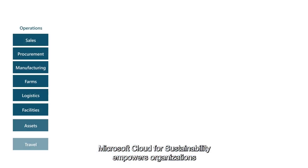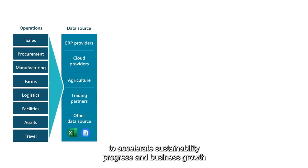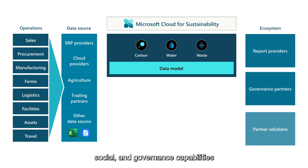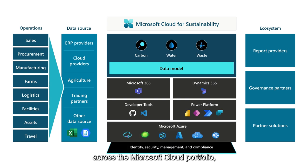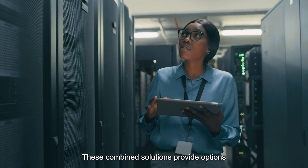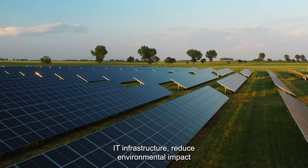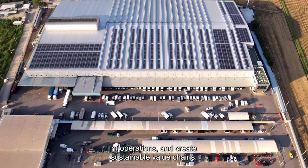Microsoft Cloud for Sustainability empowers organizations to accelerate sustainability progress and business growth by bringing together a set of environmental, social, and governance capabilities across the Microsoft Cloud portfolio, plus solutions from our global ecosystem of partners. These combined solutions provide options to unify data intelligence, build a sustainable IT infrastructure, reduce environmental impact of operations, and create sustainable value chains.